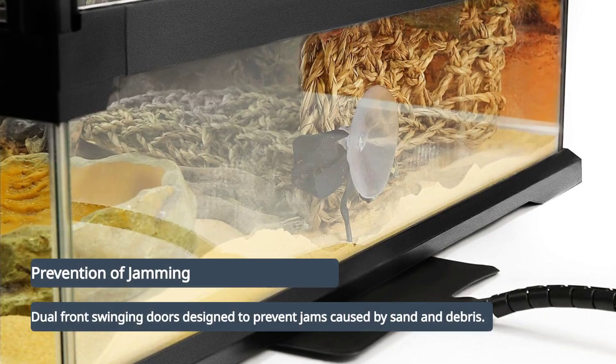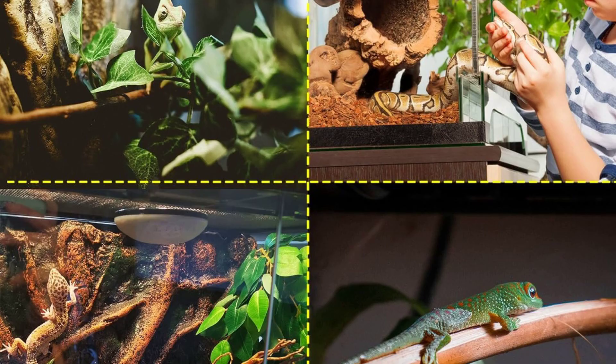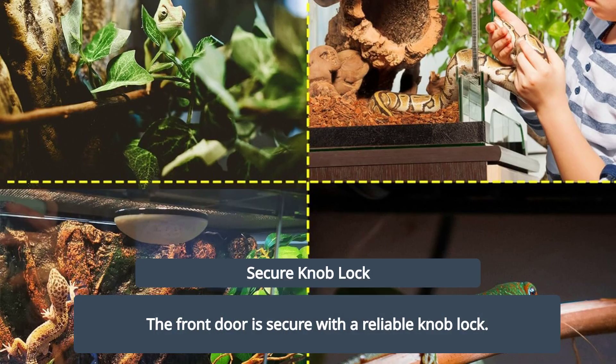Dual front-swinging doors prevent jams from sand and other debris. The front door features a reliable knob lock, keeping your reptile secure inside.